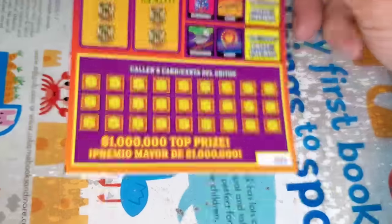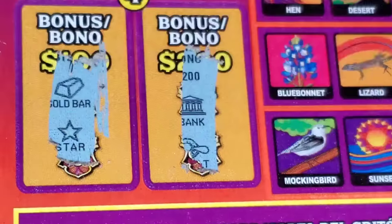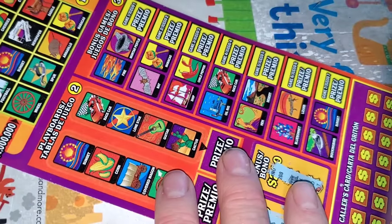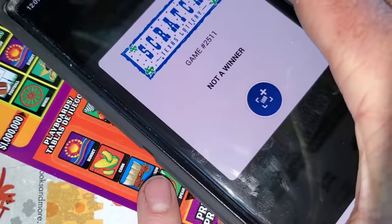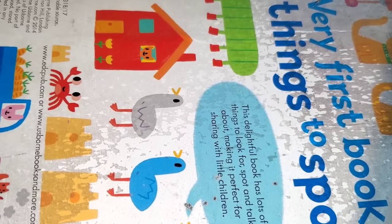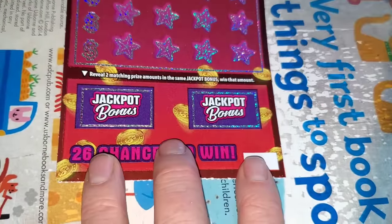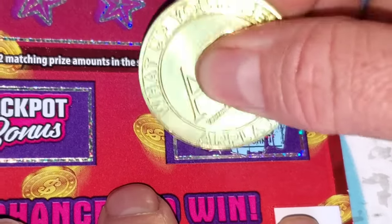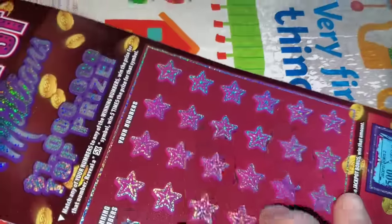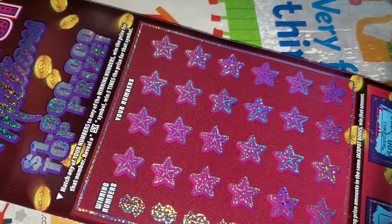See if we can get anything on Loteria — ticket number four. Two matching symbols for 200 or 100. Not a winner. How many $20s do we got left? Three. So we are $150 in, nothing out. Jackpot Millions, ticket number eight — two matching amounts. Nope. Can we get off of the goose egg? No. What is going on here?